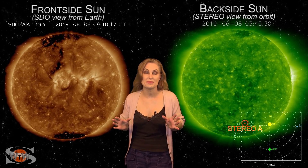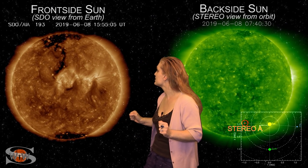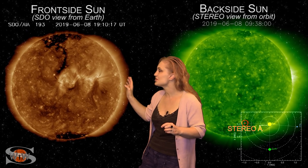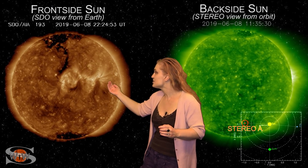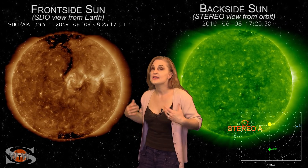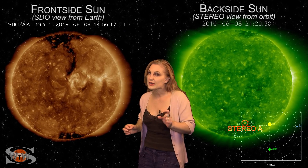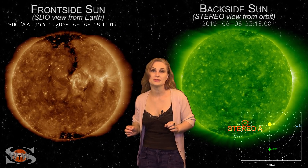Space weather this week continues to be a bit interesting. Switching to our frontside sun, you can see those bright regions, and there's a finger-like coronal hole just to the east of them. That region is rotating into the Earth's strike zone now and it's going to be sending us some fast solar wind over the next couple of days. This could bump us up to storm levels, especially at high latitudes, and could bring a little bit of aurora over the next couple of days.